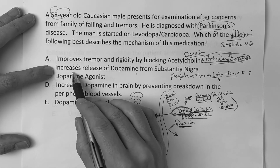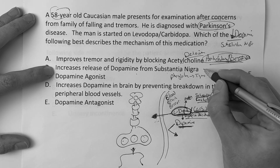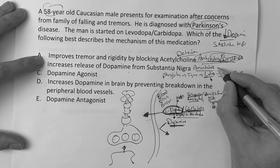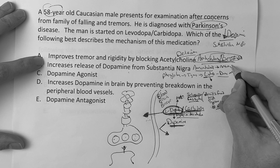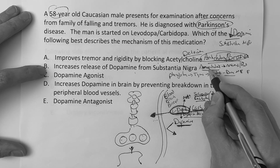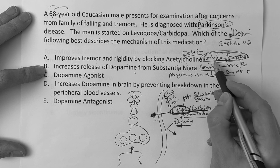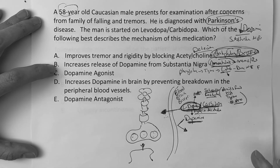Is it B, increases release of dopamine from the substantia nigra? Basically that's the role of amantadine — it increases endogenous dopamine from the substantia nigra. We normally know amantadine as an antiviral for the flu, but it's used for mild Parkinson's when the patient can't tolerate the anticholinergic.